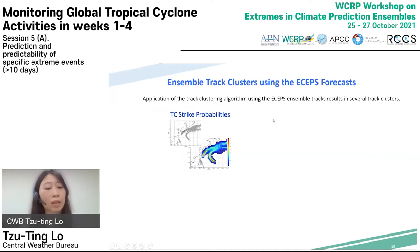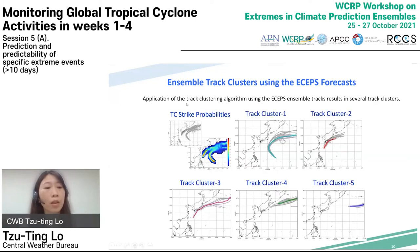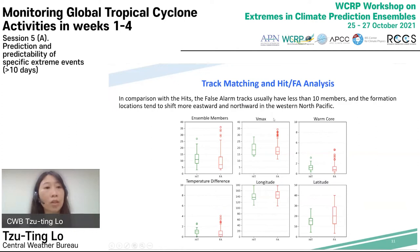A spatial-temporal track clustering technique is also developed to group similar member forecast tracks to assist in identifying potential false alarms. The original ECEPS ensemble tracks are shown in the upper left panel. After cluster analysis is applied, we obtain five track clusters and the forecast skill for each cluster can be evaluated. After matching forecast tracks with observed tracks, the characteristics of hit and false alarm tracks can be analyzed — false alarm tracks usually have fewer than 10 members and the formation location tends to shift more eastward and northward in the western North Pacific.